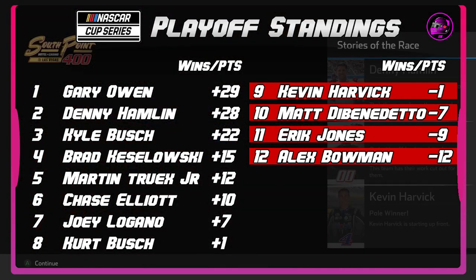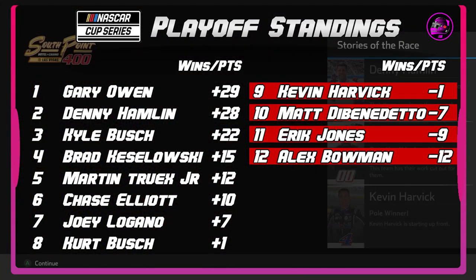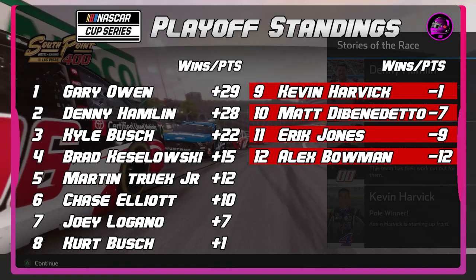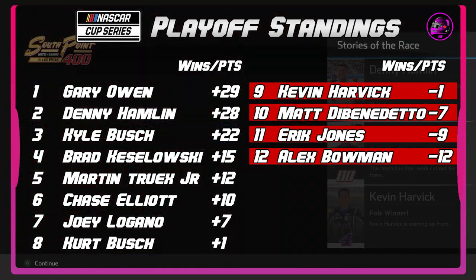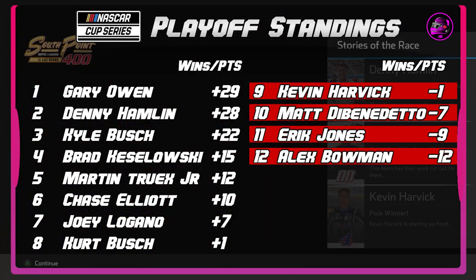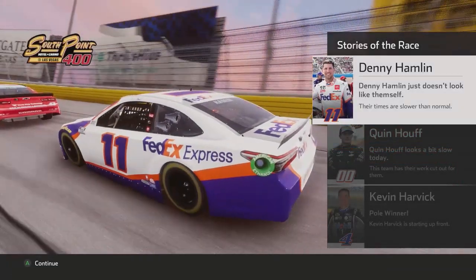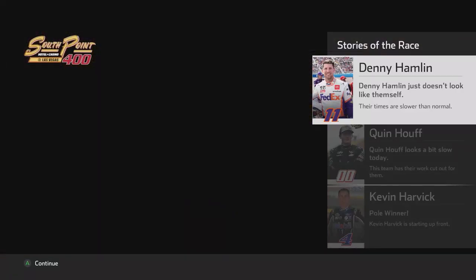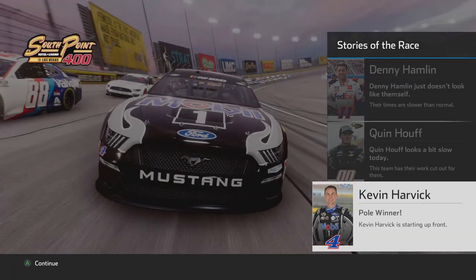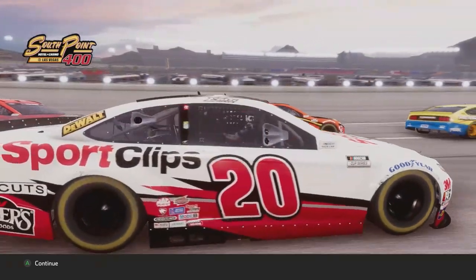The four drivers out are Kevin Harvick, Matt DiBenedetto, Eric Jones, and Alex Bowman — two Hendrick drivers on the outside looking in. Harvick out by one, DiBenedetto seven, Eric Jones nine, and Alex Bowman twelve. Eric Jones is really in the most unfortunate position; he's had a great season but just hasn't had the playoff points to show for how strong he's been. The only car in the top 8 making it into the next round from those is Chase Elliott. Kevin Harvick is on pole alongside Eric Jones as we get ready to go green in the South Point 400 at Las Vegas Motor Speedway.